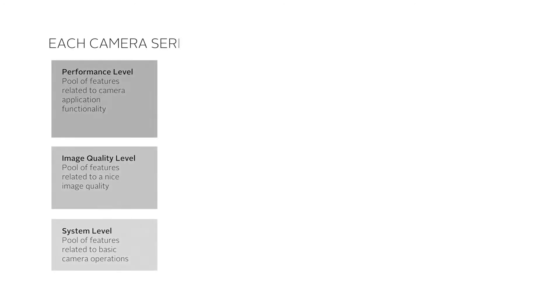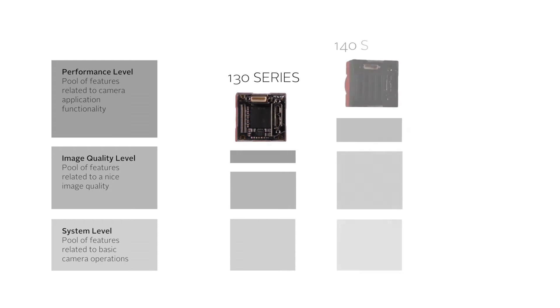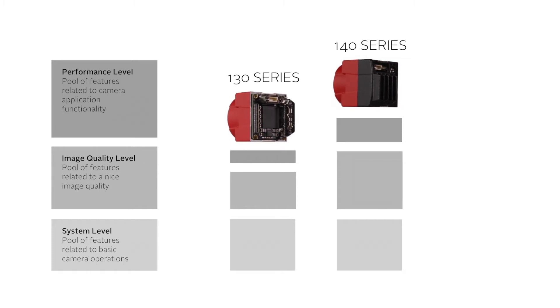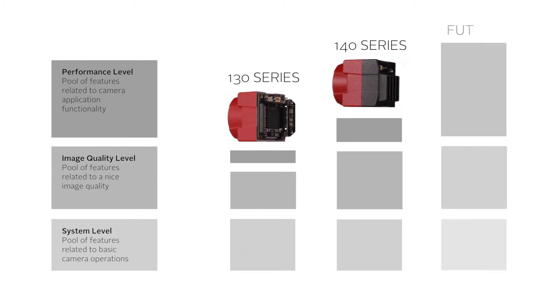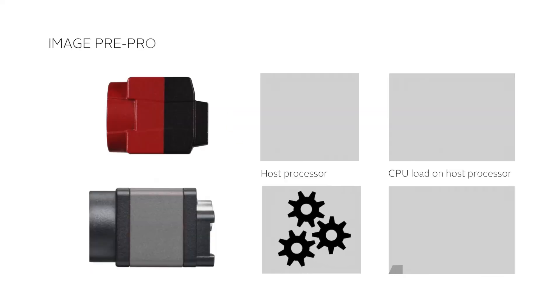Each camera series using the Elvium technology has a different feature set. The 130 series is focused on delivering good image quality. The 140 series offers more image optimization features and more advanced functionalities for system performance optimization. In the future, more camera models will offer even more image optimization and performance.